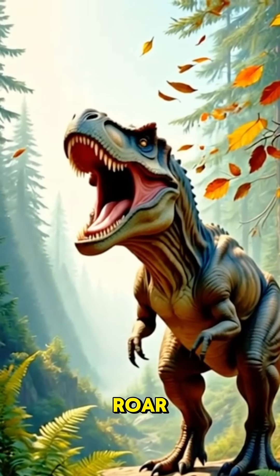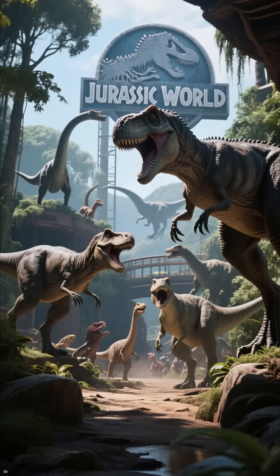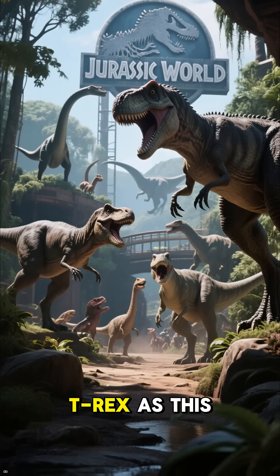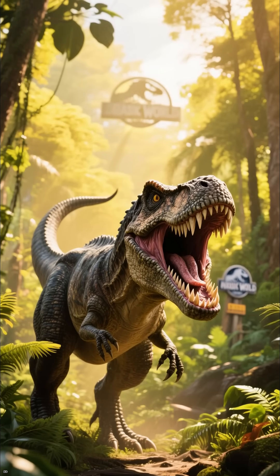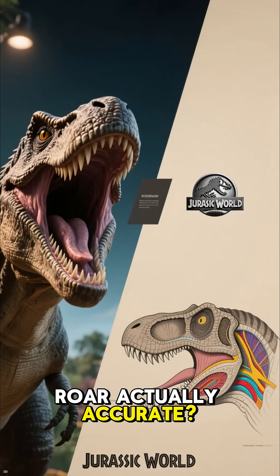So you've heard this iconic T-Rex roar, but did dinosaurs really sound like that? T-Rex is this ferocious predator that roared — but was that roar actually accurate?